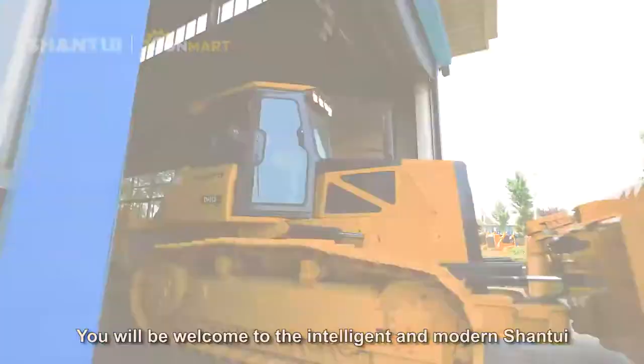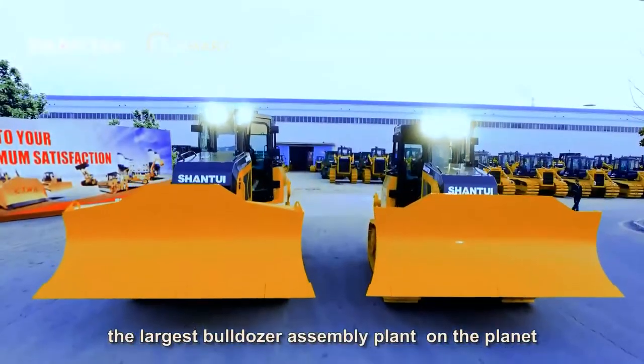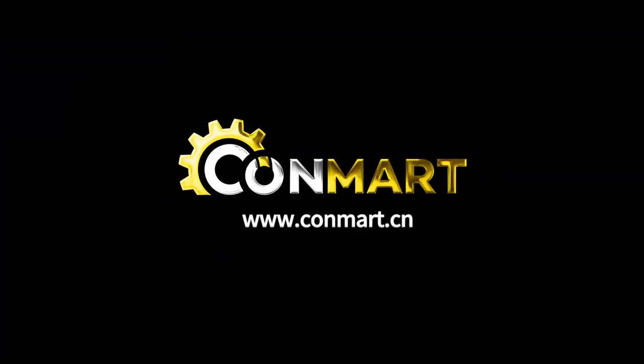You are welcome to the intelligent and modern Shantui, the largest bulldozer assembly plant on the planet.